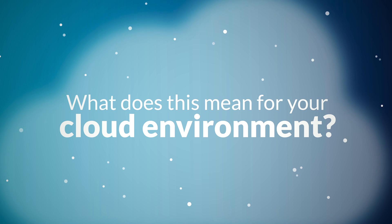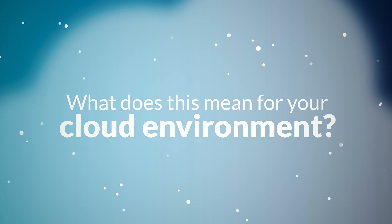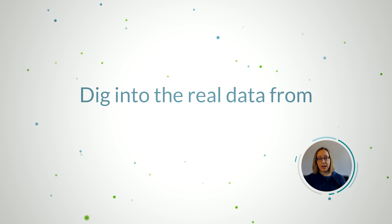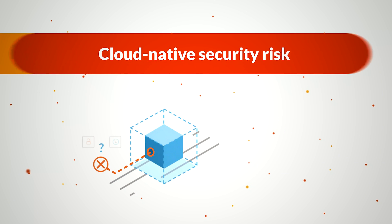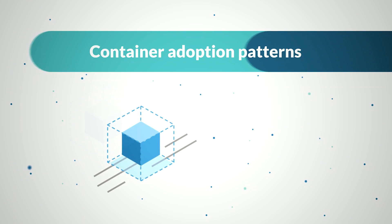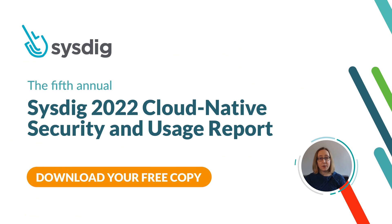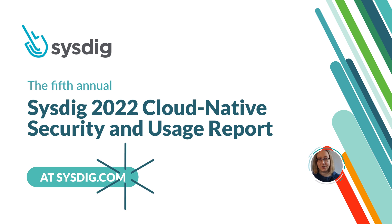We cover all of this and more in the 2022 edition of the SysDeg cloud-native security and usage report. Instead of relying on survey data, we use real-world customer data to bring you insights on cloud-native security risks, best practices, and container adoption patterns. Read the full report and arm yourself with everything you need to protect your cloud-native applications and infrastructure in 2022. Download your free copy today at SysDeg.com.